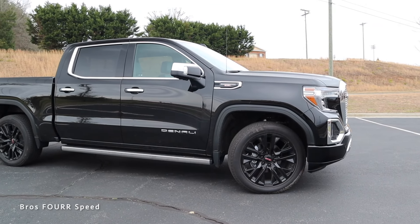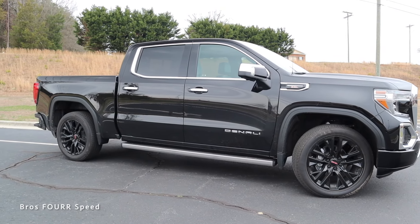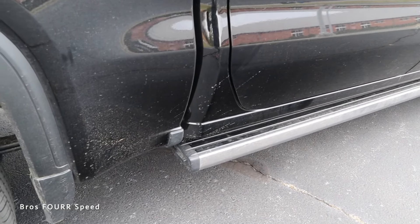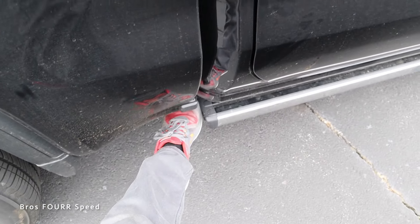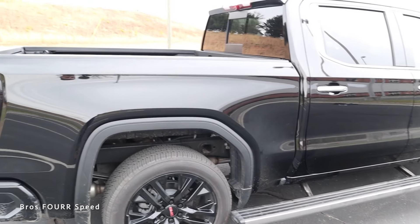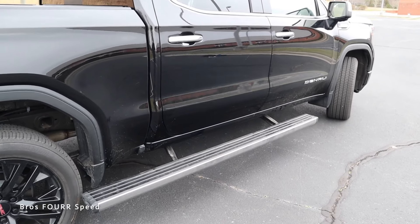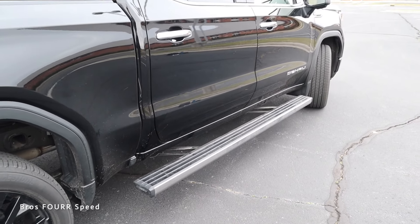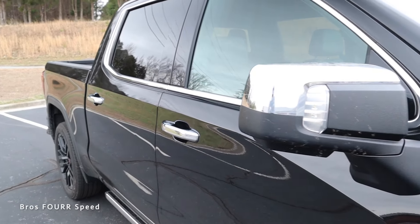There are sleek lines running through the side profile of the Sierra cutting toward the bedside. Down below you'll see a chrome trim piece where the automatic running boards are located — there's a button on the back side and if you kick it with your foot it'll adjust, moving all the way back to give you good access to the bed. When you open and close the doors they automatically fold into place. We also get chrome door handles with chrome mirror caps.